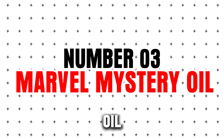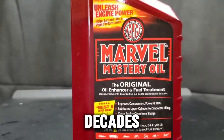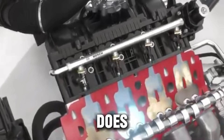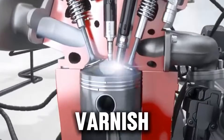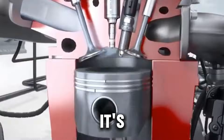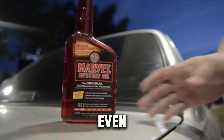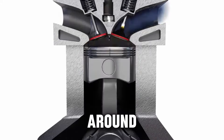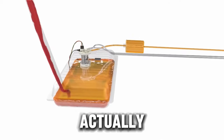Number three: Marvel Mystery Oil. Just the name makes people curious, but this one has decades of trust behind it. It keeps internal parts cleaner, prevents sticky valves, and reduces varnish. People love it because it's simple, gentle, and works well in older vehicles, classic cars, and even small aircraft. It's been around since 1923 — products don't survive a century unless they actually help.